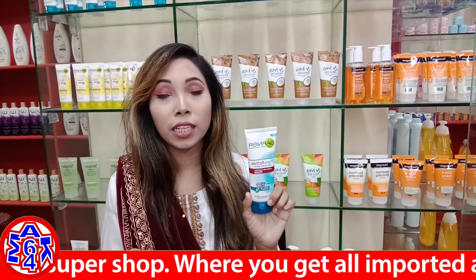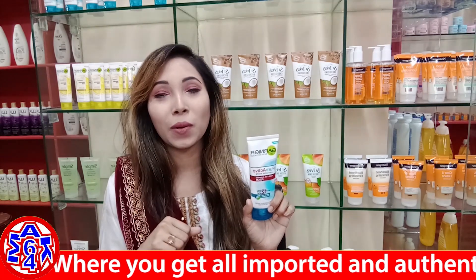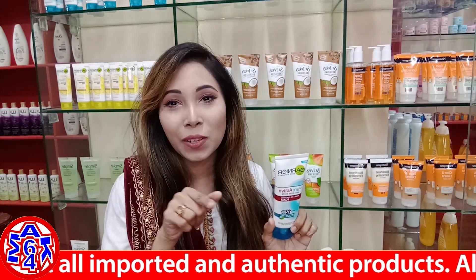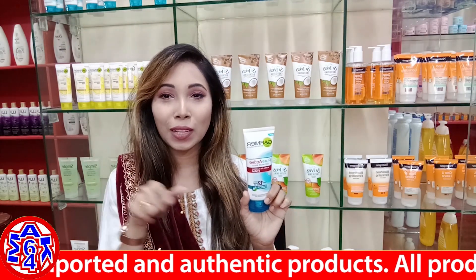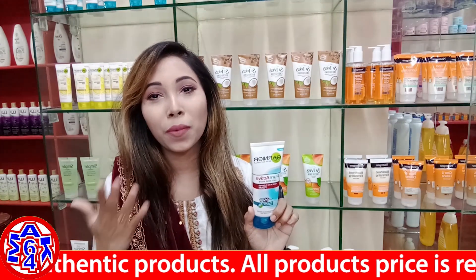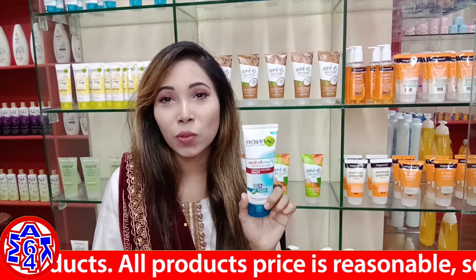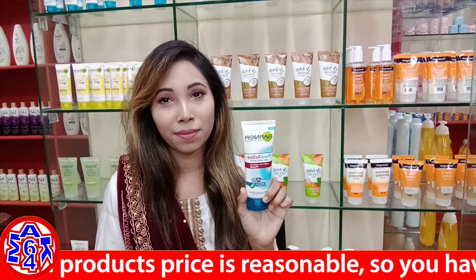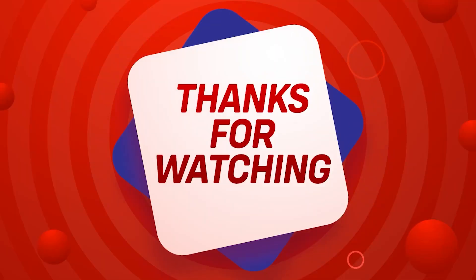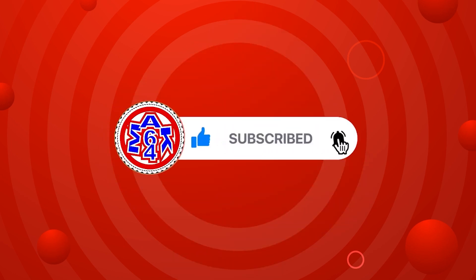Please subscribe to our channel. If you have any questions about these informative videos, you can reach us through our Facebook page inbox or check the video link below. Thank you very much for joining us, and we will see you in the next video.